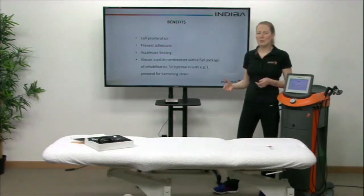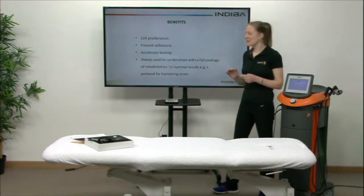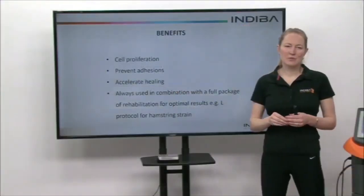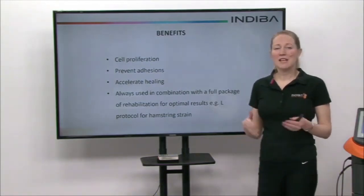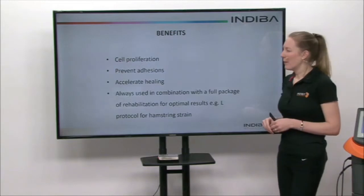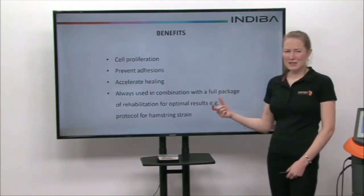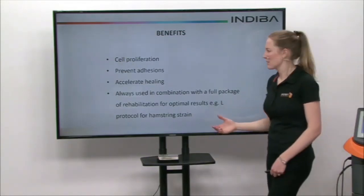It also accelerates healing, which is one of the key things with muscle strain, as it can often take quite a long time to heal and you can feel pain for a long time. With Indiba, this healing is accelerated — we've shown that a hamstring strain can heal within three weeks using Indiba.